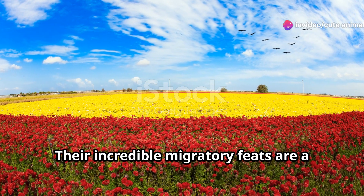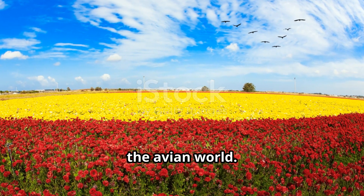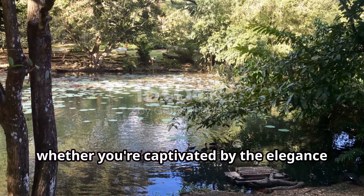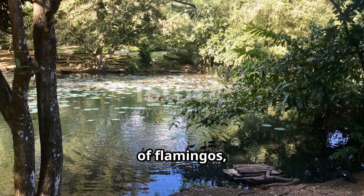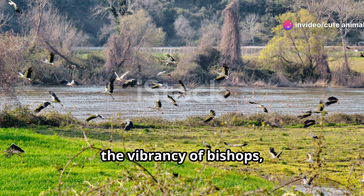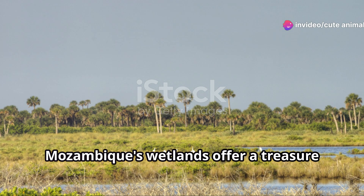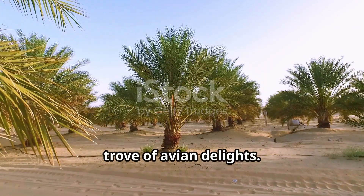Their incredible migratory feats are a testament to the resilience and wonders of the avian world. So whether you're captivated by the elegance of flamingos, the grace of stilts, the charm of jacanas, the vibrancy of bishops, or the sacred presence of ibises, Mozambique's wetlands offer a treasure trove of avian delights.